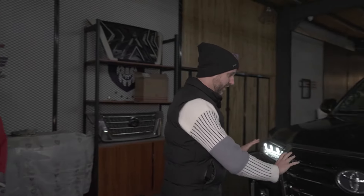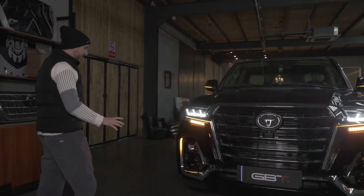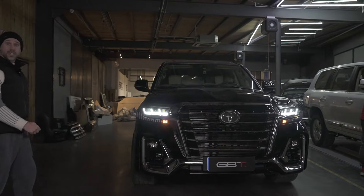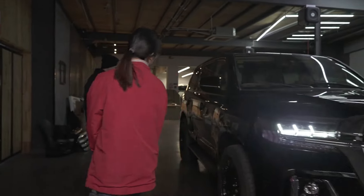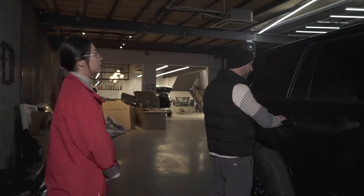Great. Look at this grille — looks perfect with this new color. Much better. Look at all those turning lights and stopping lights. Wow. Can we have a look around? Yeah, go. Let's have a look. We've also got these new side steps.